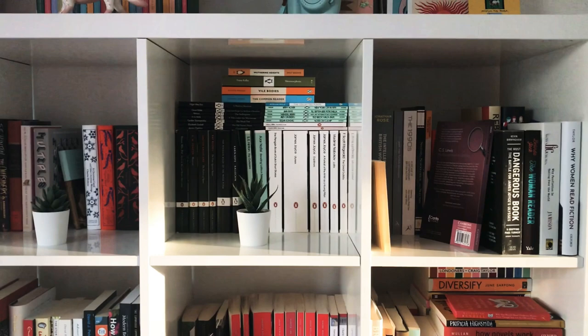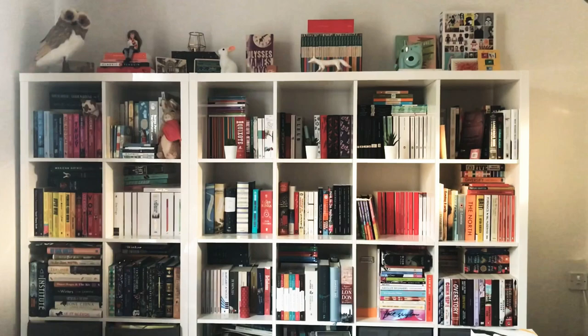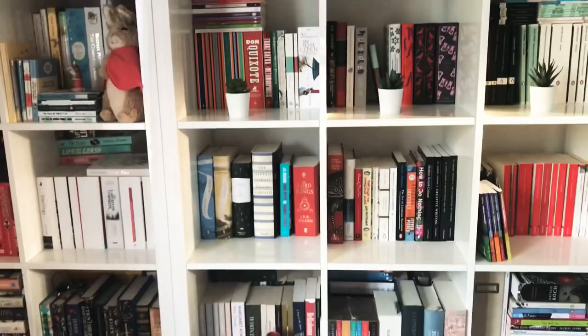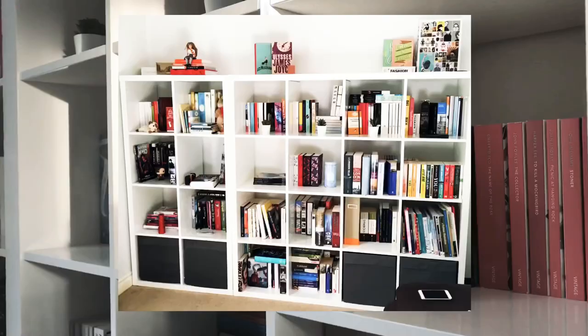Welcome back to Reading the Decades. Today it's all about my bookshelves. I have this big main shelf and two smaller ones, and my collection has grown immensely over the past year.